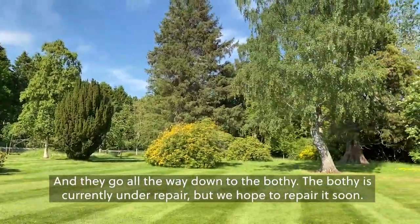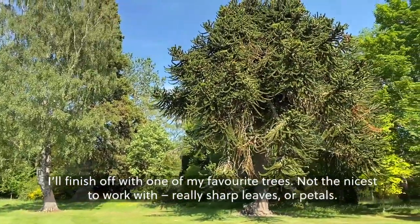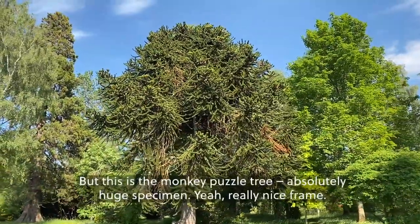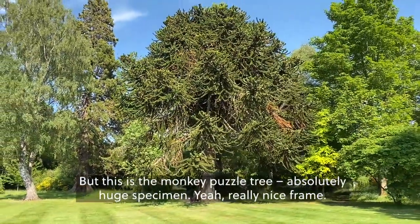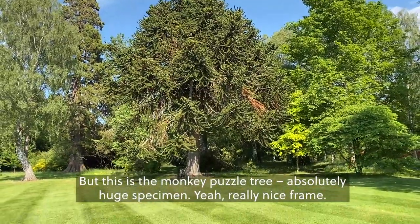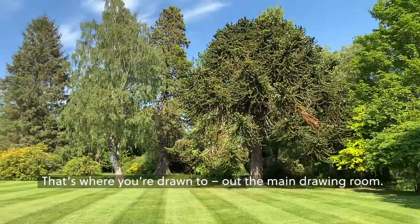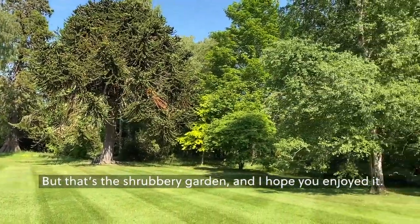The Bothy is currently under repair, but we hope to have it repaired soon. I'll finish off with one of my favourite trees — not the nicest to work with as it has really sharp leaves. But this is the monkey puzzle tree, actually a huge specimen. It's a really, really nice form. When you're inside the castle, you look out onto the monkey puzzle tree — that's where you're drawn to, out of the main drawing room. But that's the shrubbery garden and I hope you enjoyed it.